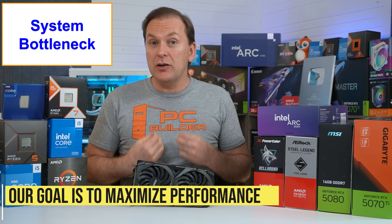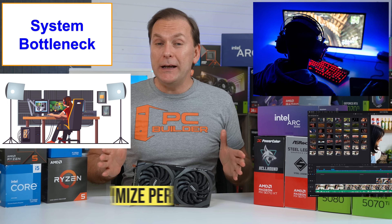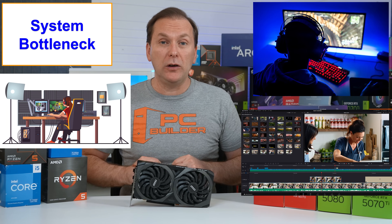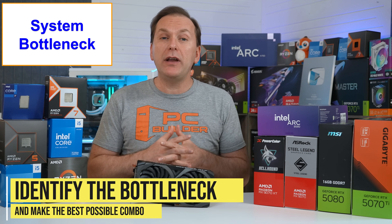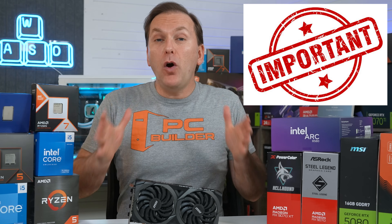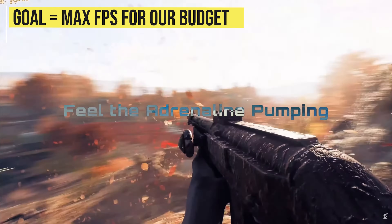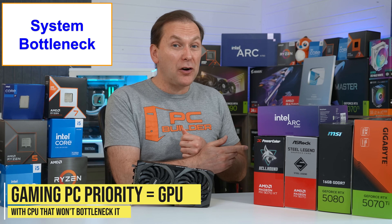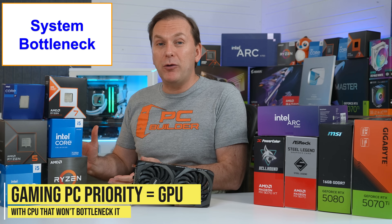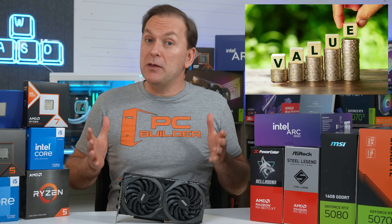No matter what, our system is always going to have a bottleneck. It's our job as PC builders to understand how to maximize performance whether that's in gaming, streaming, video editing, or multi-threaded workloads. Once we figure that out, we want to spend most of our budget on the component that's bottlenecking overall performance. But so many PC builders get this wrong and buy a bad CPU and GPU combo. Our goal for a gaming PC build in 2025 is to maximize FPS for our available budget — buying the fastest graphics card we can afford while only spending enough on our CPU platform that it does not bottleneck our GPU.